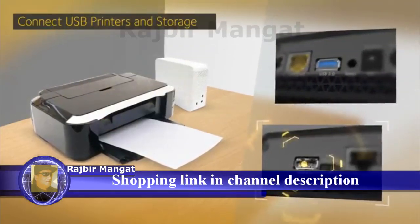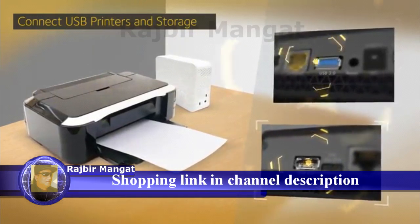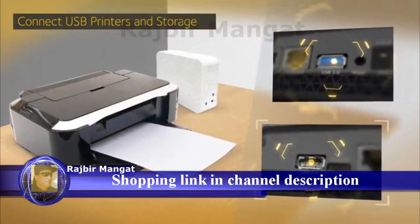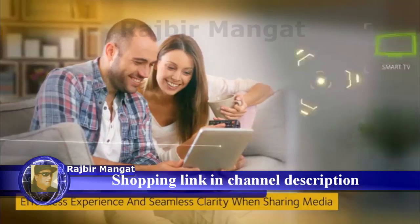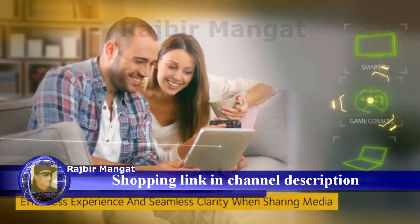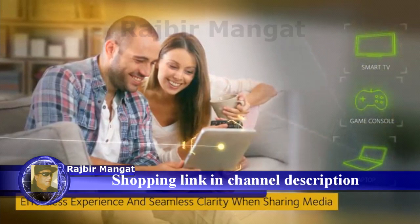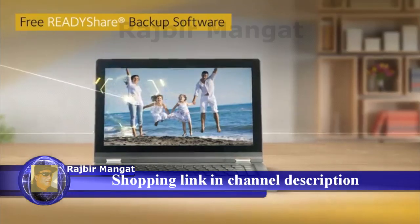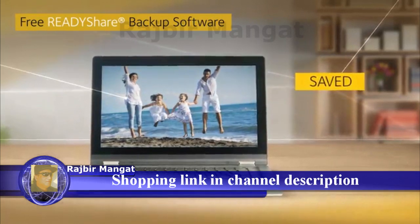The X6's two USB ports allow you to connect printers and storage drives to your home network and access them wirelessly at gigabit speeds. Stream and share the content on smart TVs, game consoles, and PCs, or play music on any Apple AirPlay-compatible device in the home. Even backups are made simple with Netgear's ReadyShare Vault backup software.